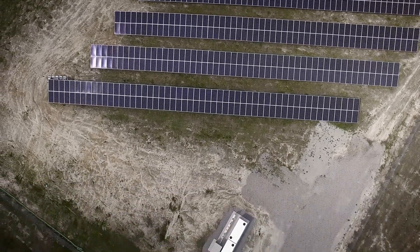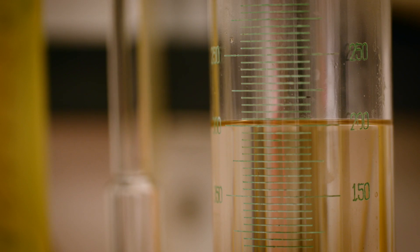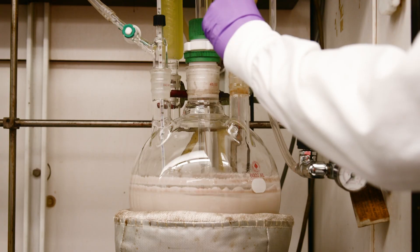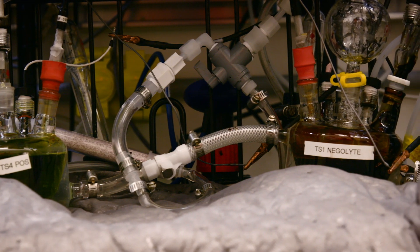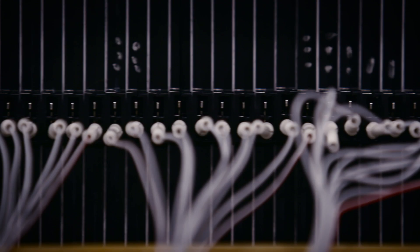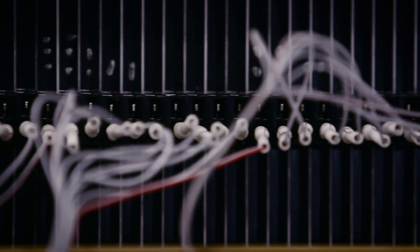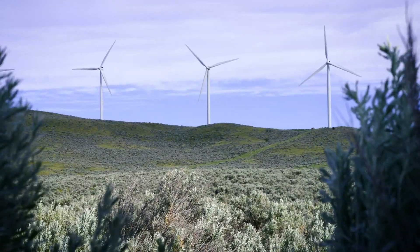When energy storage needs stretch beyond 6 hours or require lots of cycling, we have that covered too. Our novel flow battery system, based on proprietary flow battery chemistry, uses earth abundant materials and commodity chemicals that are readily available today. The result is a durable, flexible flow battery that can be used for 6 to more than 12 hours — an ideal solution to make solar and wind truly dispatchable.